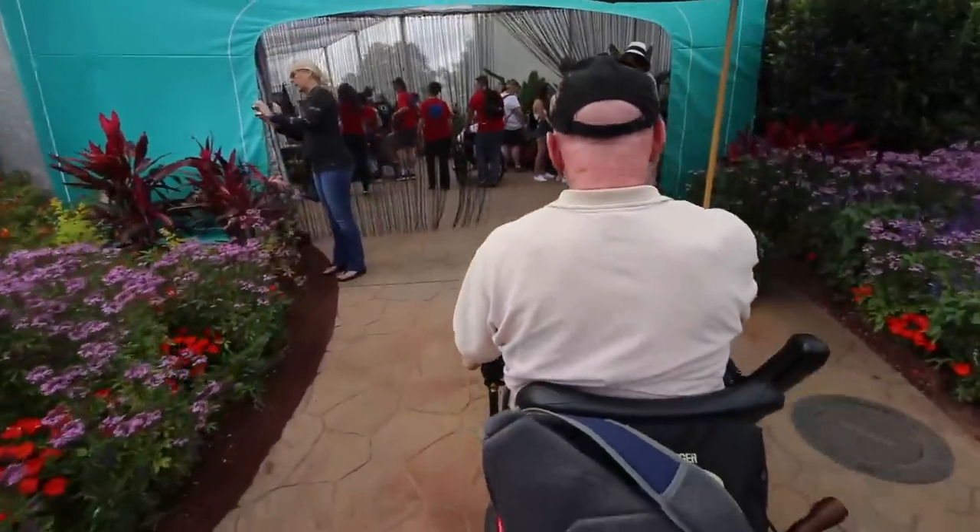Our most recent adventure together was filled with first-time experiences, especially for Dad. Dad's first time ever at Pop Century, the Flower and Garden Festival, the Void experience, and trying a scooter at Walt Disney World.